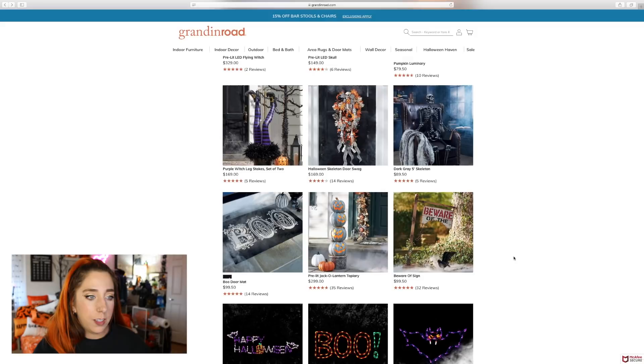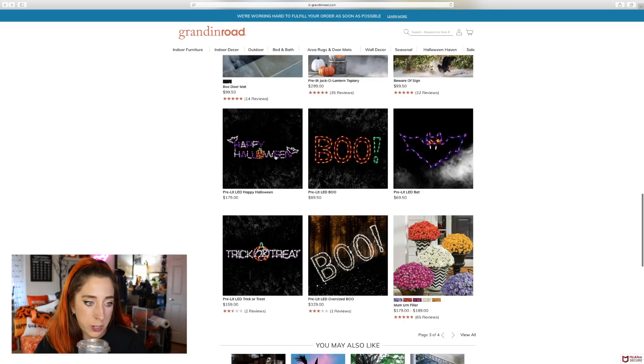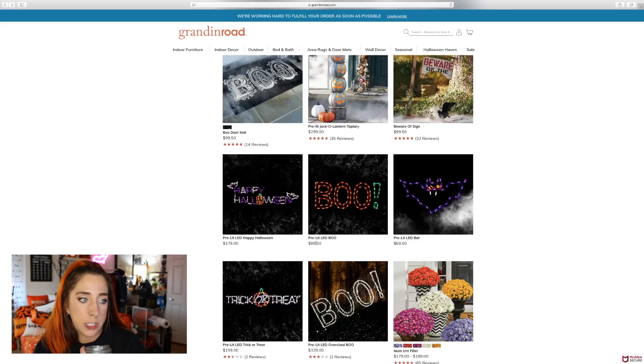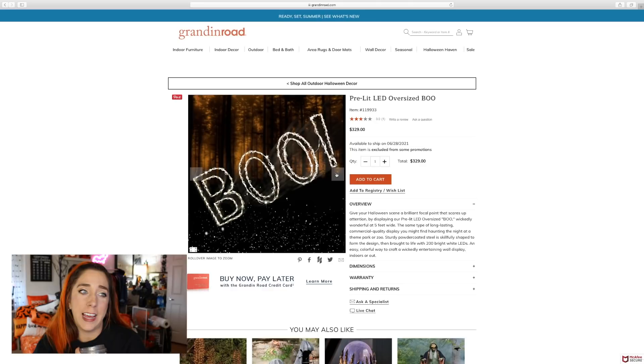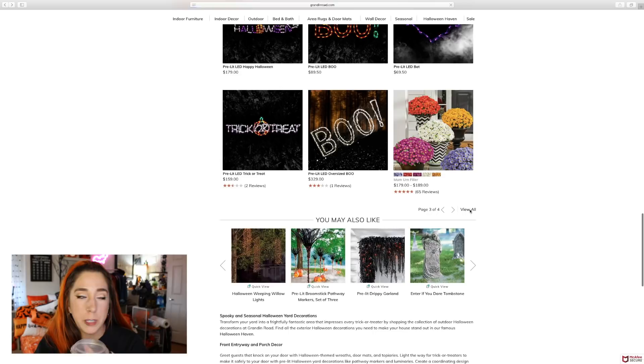I saw these online last year trying to find neon signs — these are really cute. I love this happy Halloween one. This pre-lit oversized boo sign is $89 — these are a little bit smaller. I love that trick-or-treat one and the oversized boo one. What would you buy if you just had $1,000 for Halloween decor? How long have we been filming? 29 minutes!